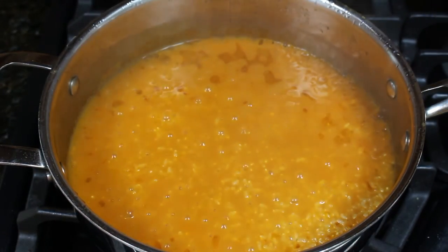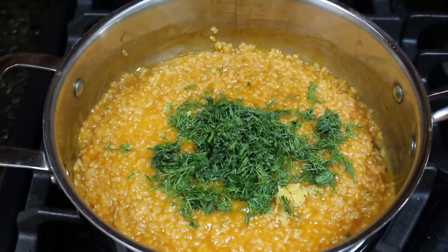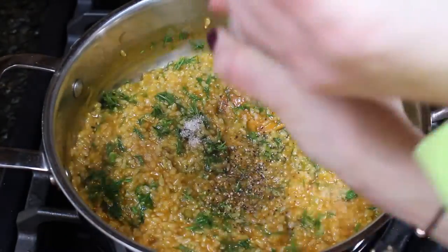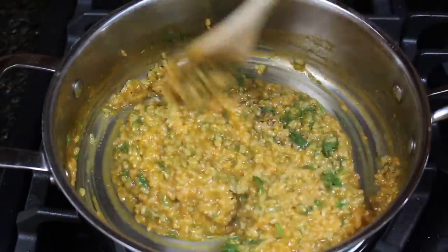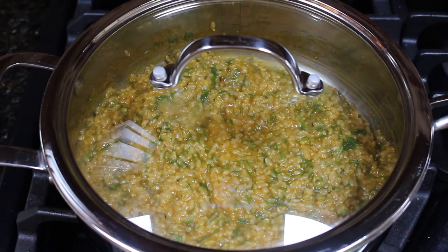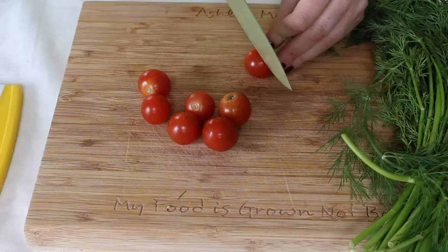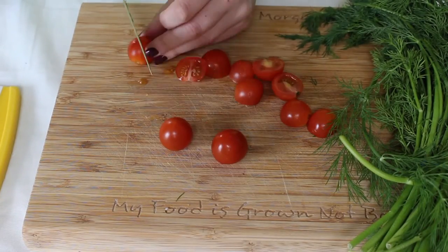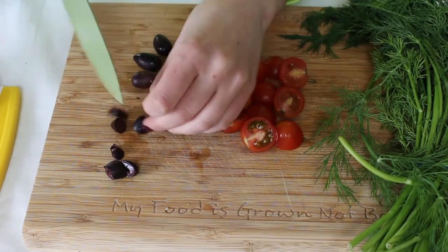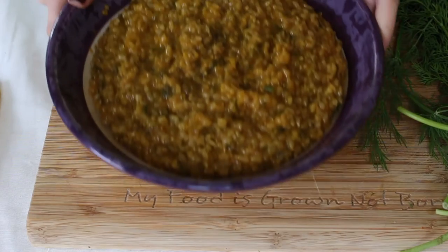Once your rice is just about done — maybe five or ten minutes to go — stir it up, add more liquid if necessary, then add in the dill, lemon juice, salt, and pepper and let it finish cooking to incorporate all the flavors. While the rice is finishing up I like to prepare the garnishes: I'm slicing up some cherry tomatoes and adding some kalamata olives to really give it that Greek flavor.